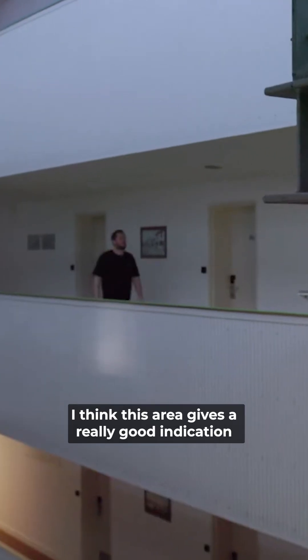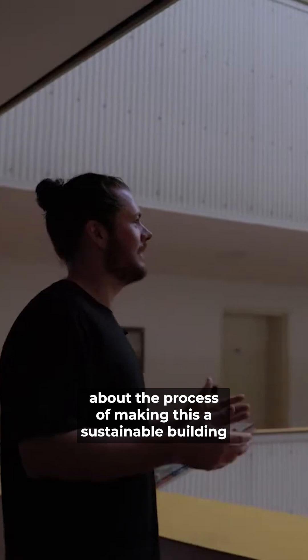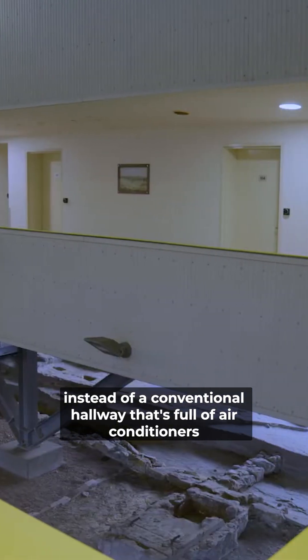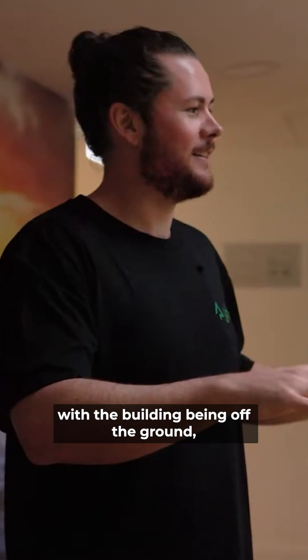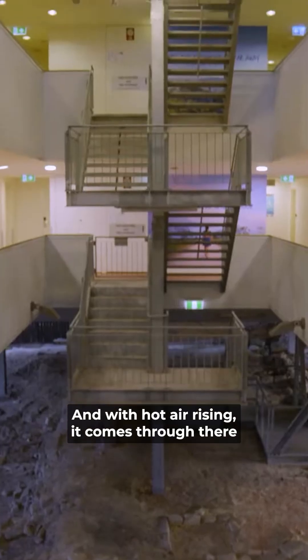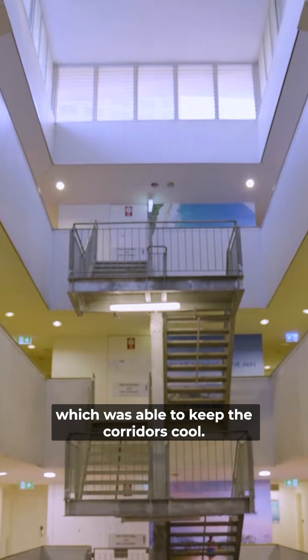This area gives a really good indication about the process of making this a sustainable building. Instead of a conventional hallway full of air conditioners, they've kept it very open. With the building being off the ground, it allows a lot of fresh air to come into the main stairwells, and with hot air rising, it comes through there and is able to escape through the roof, which keeps the corridors cool.